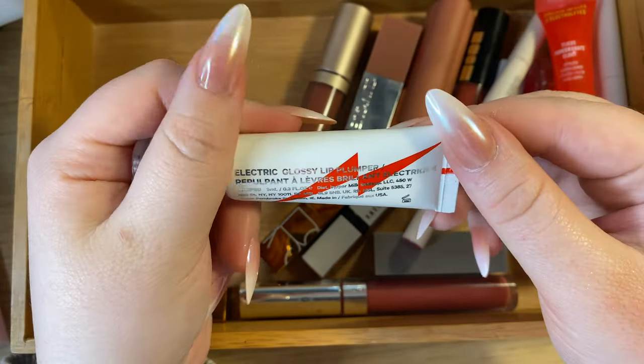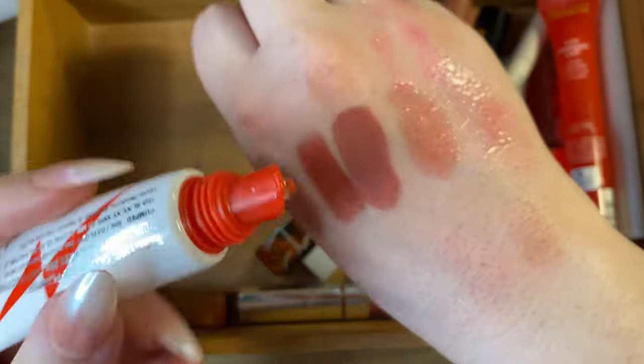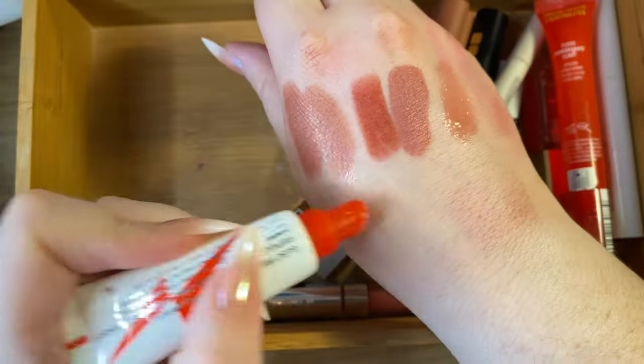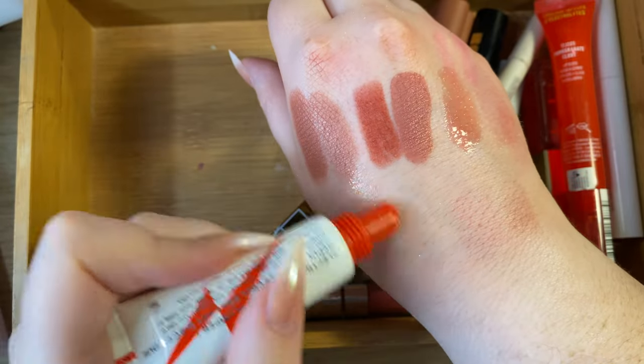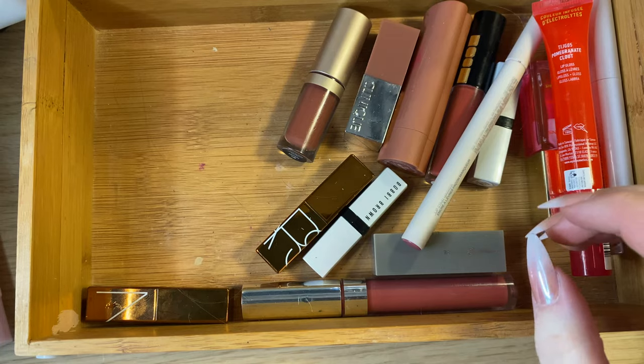Then there's the Milk Makeup Electric Glossy Lip Plumper — just a clear plumper. I didn't even know I had it, but since I have the Too Faced one and know I like that, I'm getting rid of the Milk Makeup.